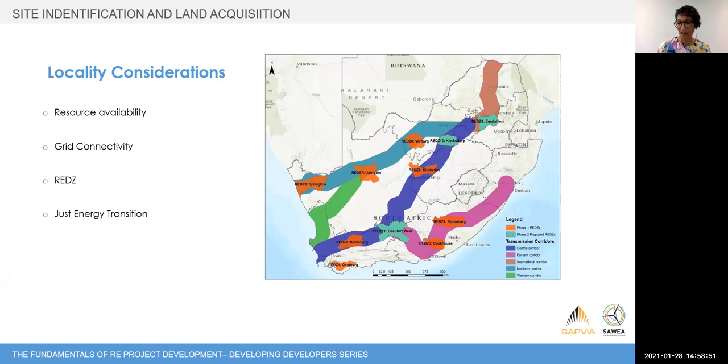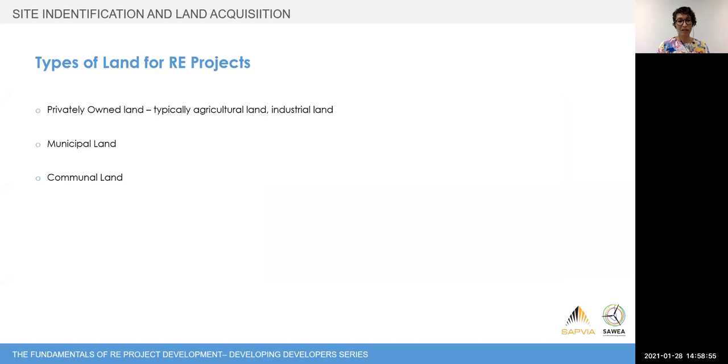In terms of types of land available for renewable energy projects: the most popular is privately owned land — typically agricultural or industrial land — but it can also be installed on municipal land or communal land, which are the main land opportunities for utility scale. Once you have your cadastral maps, you can access resources such as CIPC and Windy, which are wonderful tools for identifying who the land owners are so you can start the engagement process. It is about relationships.